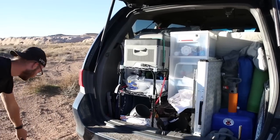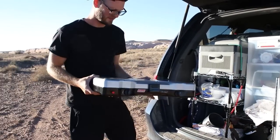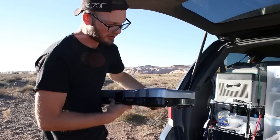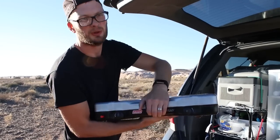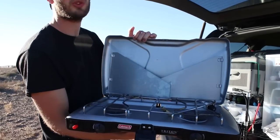We cook on this propane stove. Works pretty well. The propane just connects right here, heats up really fast just like your normal stove. It's got two burners so you can make two things at the same time.